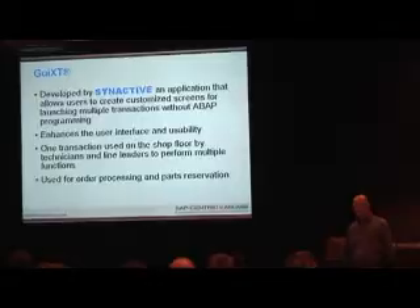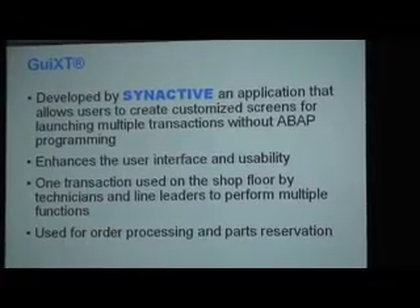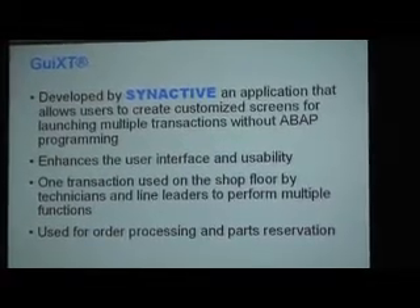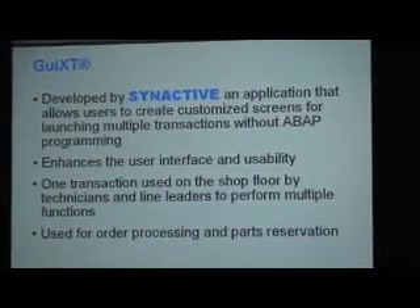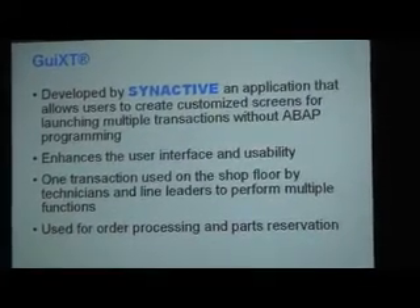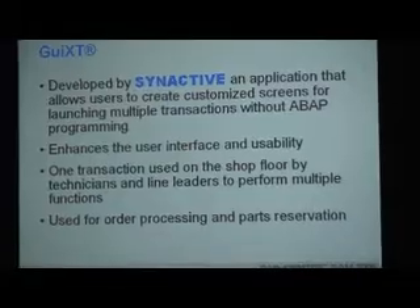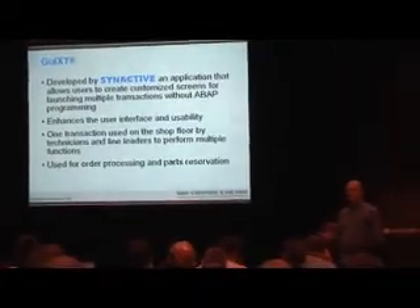A little about GUI-XT for those who don't know it: developed by a company called Synactive, it's an application that allows users to create customized screens for launching transactions without doing actual ABAP programming. It enhances the user interface and usability on the floor — technicians don't have to remember transaction codes; they just click a button in their language to launch the application. We have one transaction for them to use on the manufacturing floor, saved in their favorites, and we use it for processing work orders and parts reservation.